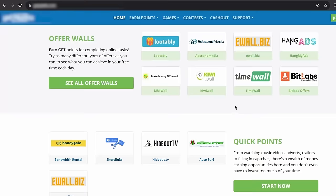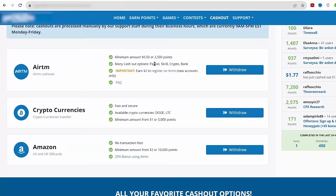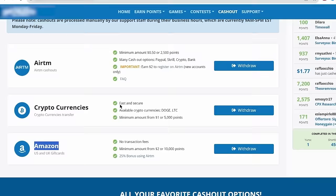Now as you can see here, if you click where it says cash out, you can see that they have different payment methods for different people around the world. For example, you can withdraw your money using PayPal, Skrill, cryptocurrencies, or directly to your bank account. And the minimum you can withdraw is only $0.50, which you can easily make. Now if you are from the United States or from the UK, you can also withdraw your earnings through Amazon gift cards. But you don't have to worry about all these for now. You can just use PayPal.